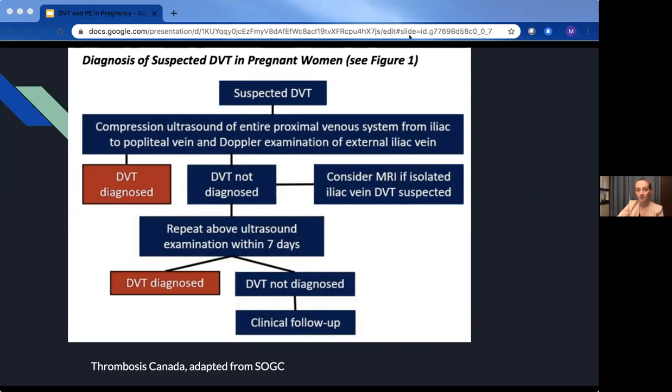Talking to an ultrasound tech who works at LHSC: Doppler of the iliac is not in the standard protocol. Unless you specify it, it could be left out of an exam. If there's no clot seen in the femoral, the tech doesn't have to go up and do a Doppler exam of the iliac. So it's not automatically included, and from the tech I spoke to, even a good tech won't necessarily do it — it could be missed unless it's specified.